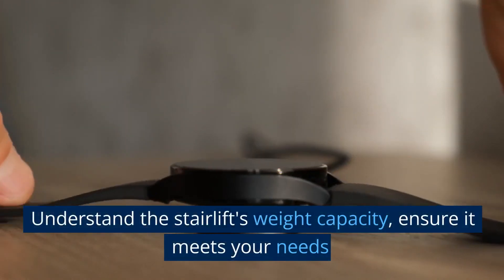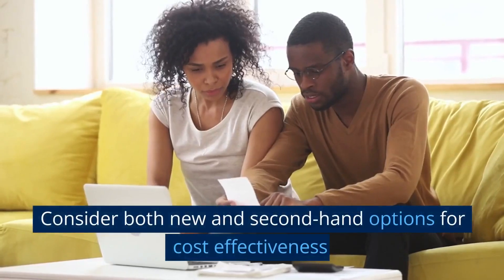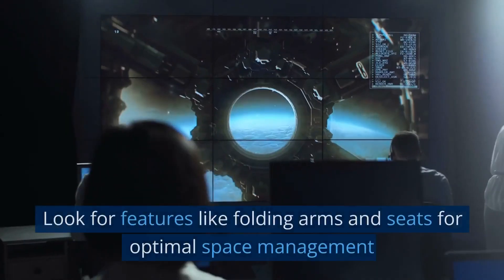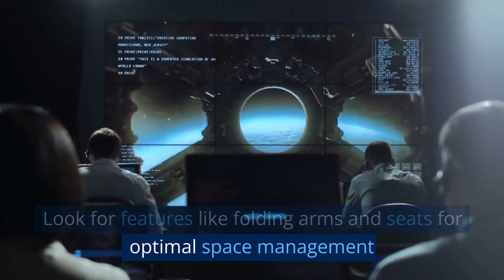Understand the stairlift's weight capacity and ensure it meets your needs. Consider both new and secondhand options for cost-effectiveness. Look for features like folding arms and seats for optimal space management, especially in narrower hallways.